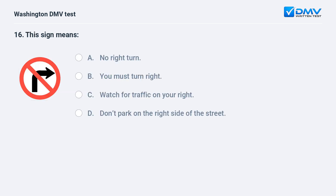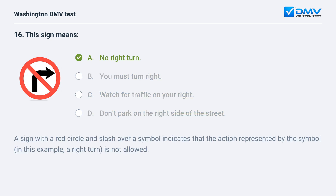This sign means: a. no right turn. b. you must turn right. c. watch for traffic on your right. d. don't park on the right side of the street. The correct answer is a — no right turn. A sign with a red circle and slash over a symbol indicates that the action represented by the symbol — in this example, a right turn — is not allowed.